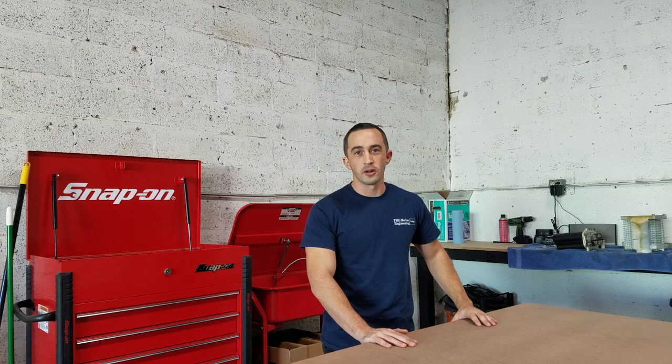Good morning everybody. Welcome to our first YouTube episode. I'm Rob from FHG Marine Engineering, and today we're going to go on a service call we received earlier in the day in which one of our clients was unable to start his engines.